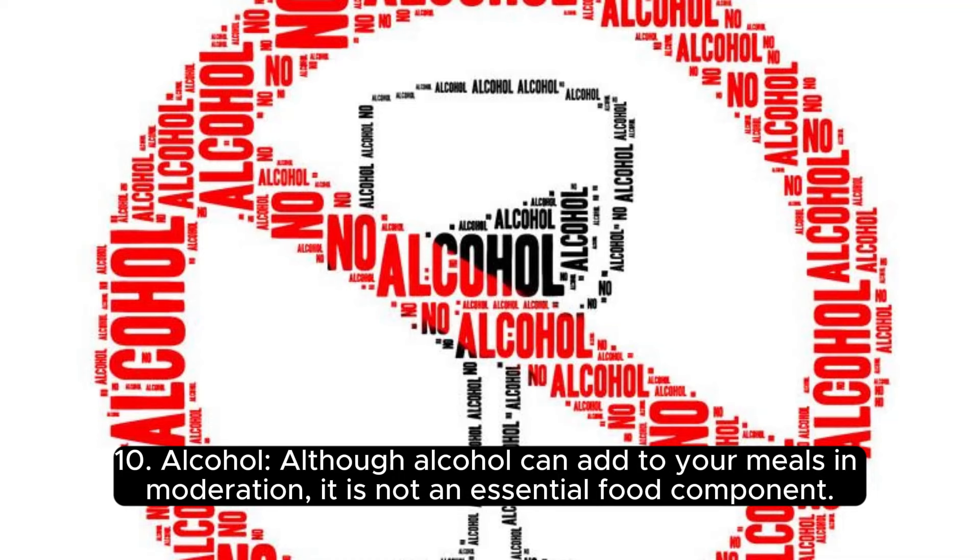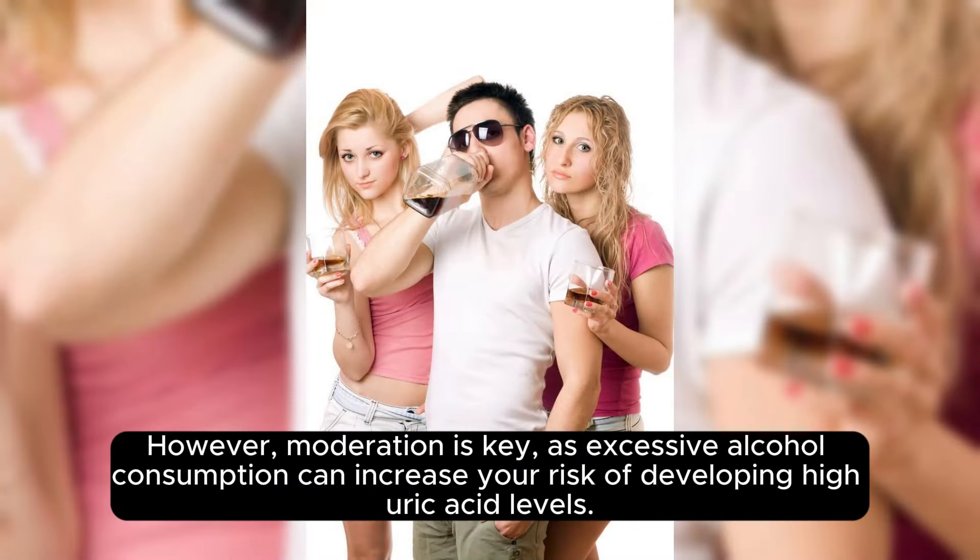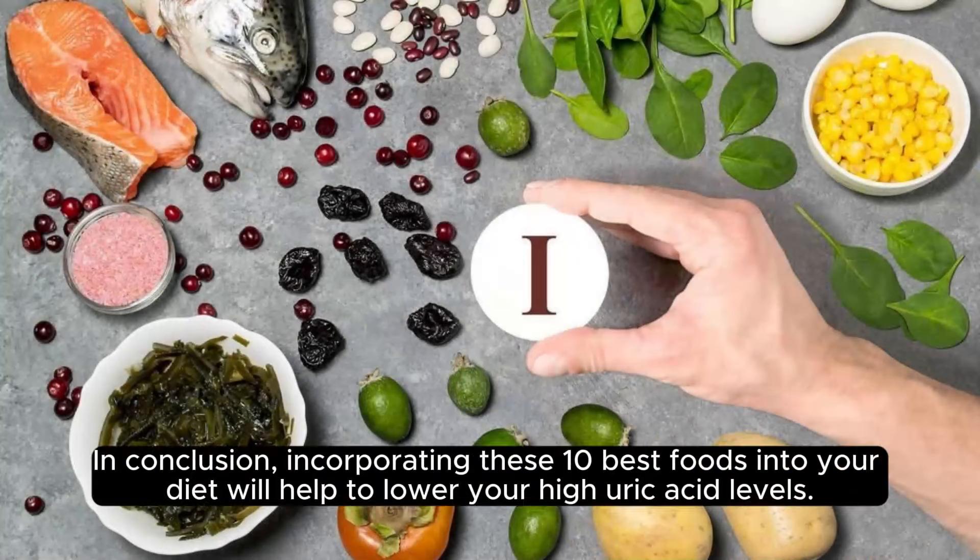10. Alcohol. Although alcohol can add to your meals in moderation, it is not an essential food component. However, moderation is key, as excessive alcohol consumption can increase your risk of developing high uric acid levels.